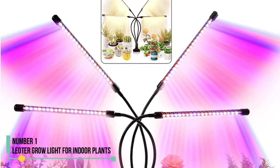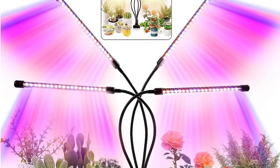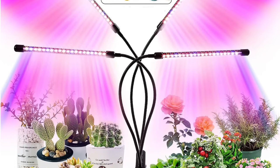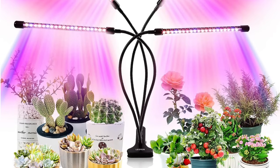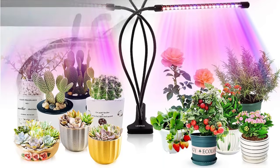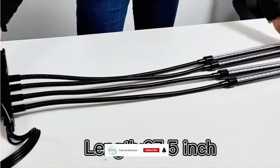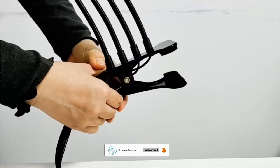Number one: Leoter Grow Light for Indoor Plants. If you want to control the type of light at each stage of growth, the Leoter Grow Light is an excellent choice. We loved how easy it was to set up with no assembly required. It was simple to clip onto our bookshelf where we were starting our seedlings. The four adjustable lights were easy to bend and reposition, allowing coverage of multiple plants when needed. We could also easily adjust the height of the light as our tomato plants grew taller.